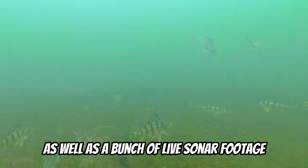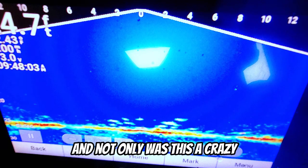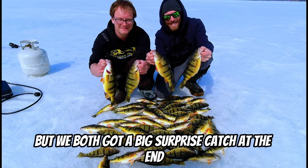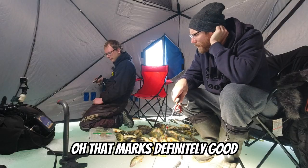We've got some really interesting underwater shots as well as a bunch of live sonar footage, and not only was this a crazy day for catching big perch, but we both got a big surprise catch at the end.